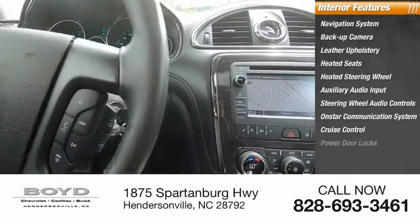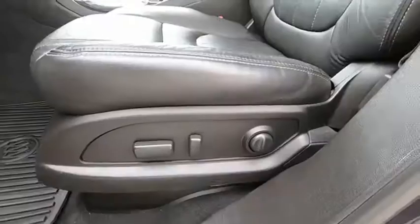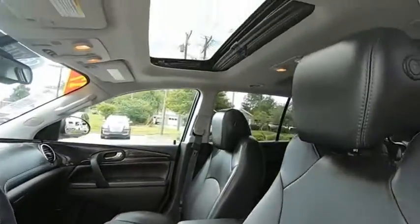OnStar communication system, cruise control, power door locks. This beauty is sure to make you the talk of the neighborhood. So call or drop in for a test drive today.